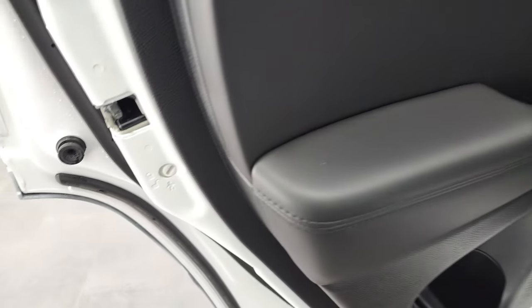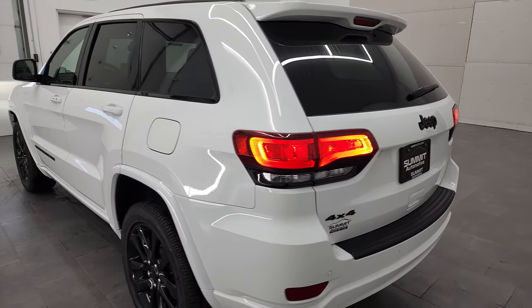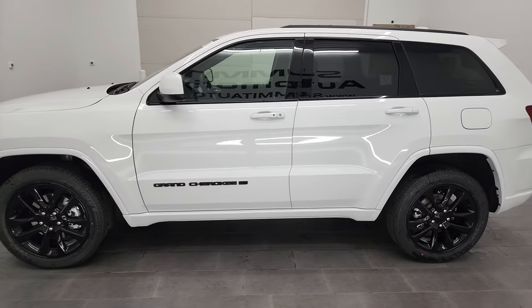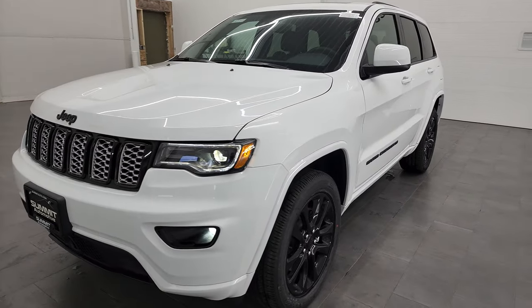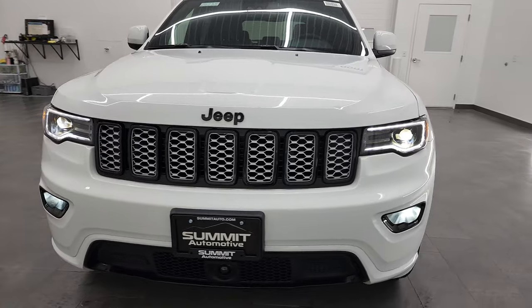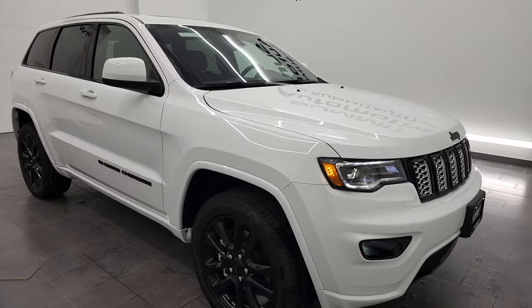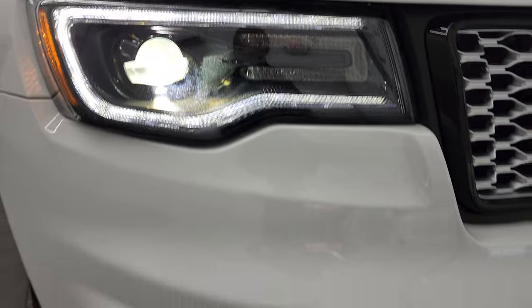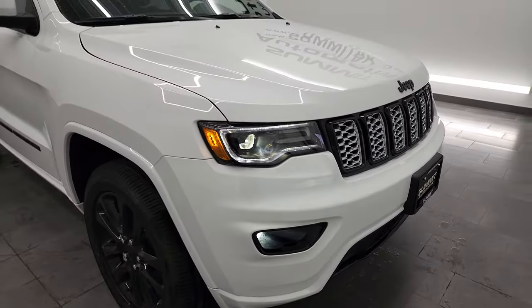The back doors are trimmed out like the front ones, and you do get the child safety locks back here. We'll do the final walk around. You get the LED tail lamps as well. There are all those HID Bi-Xenon headlamps, the LED running lights, and the LED fog lamps. I think the fog lamps are probably the brightest part of all those lights.